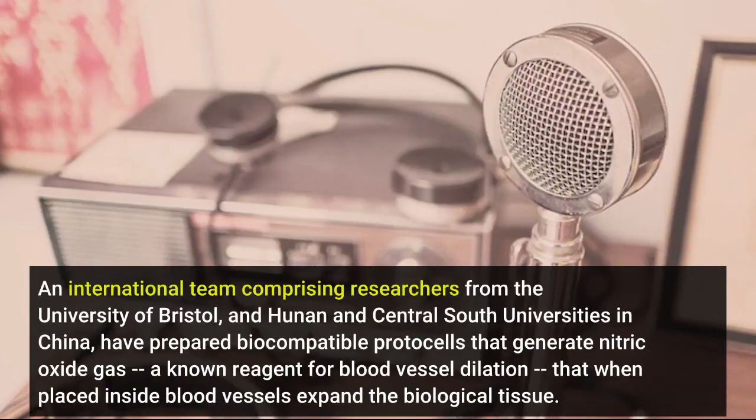An international team comprising researchers from the University of Bristol and Hunan and Central South Universities in China have prepared biocompatible protocells that generate nitric oxide gas, a known reagent for blood vessel dilation, that when placed inside blood vessels expand the vessels.